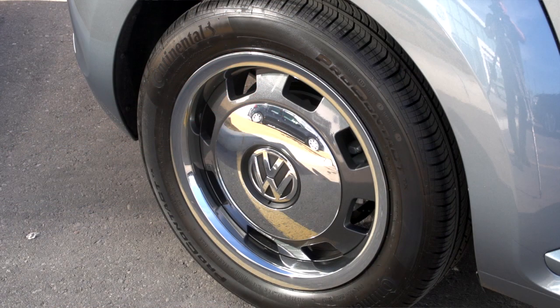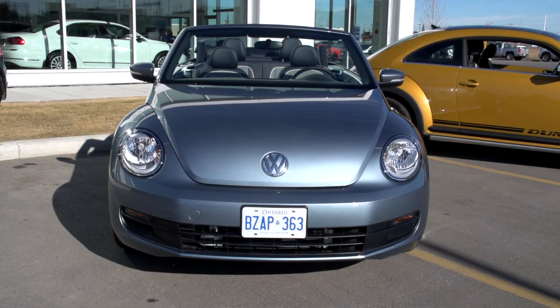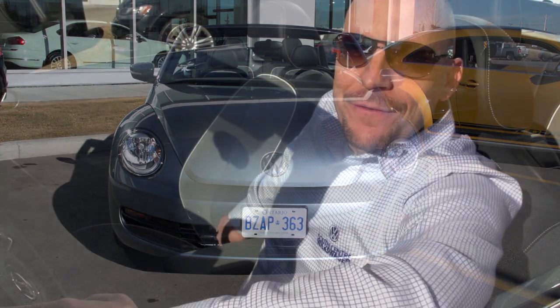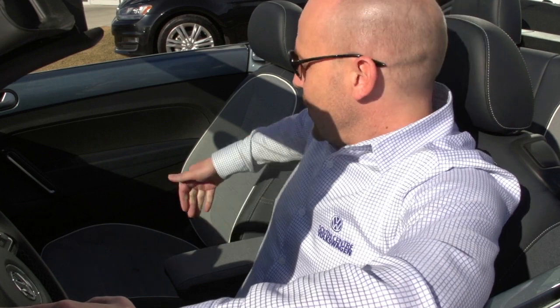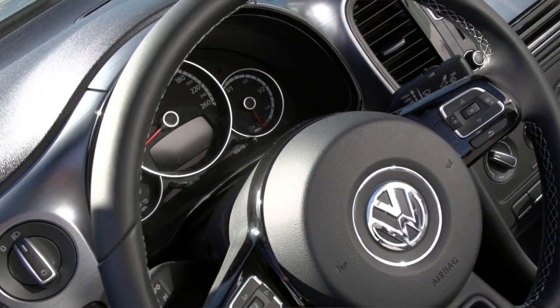This edition is called the Beetle Denim, as I mentioned, and comes in this lovely denim blue colour. You can see the upholstery is a denim look fabric and has some neat features — there's change pockets just like your jeans have on the side of the seats, and the seat back pockets look a little bit like a back pocket on a jean.